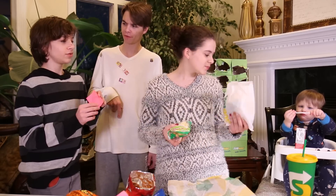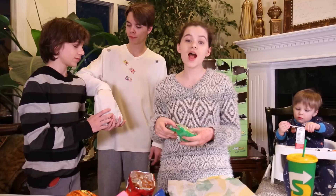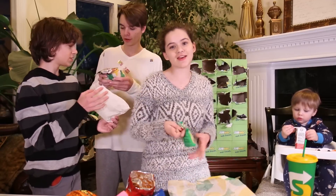This is a kid's meal. Roast beef. I'm going to eat the apple slices and give some to Micah.